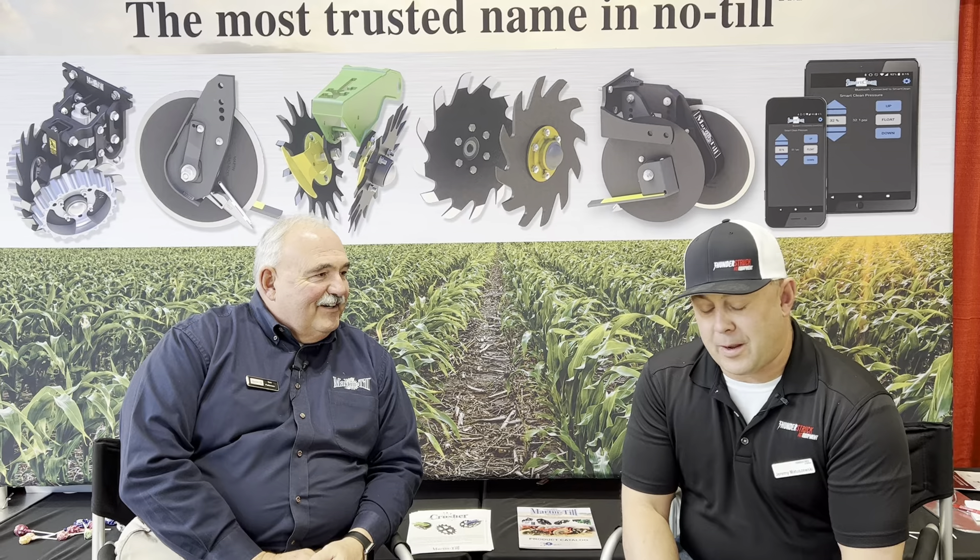Hey folks, Jeremy Matuszewski, Thunderstruck Ag Equipment, down here with one of my good friends Tom Patterson from Martin Till. How you doing Tom? Good Jeremy, how about you? I'm doing great.